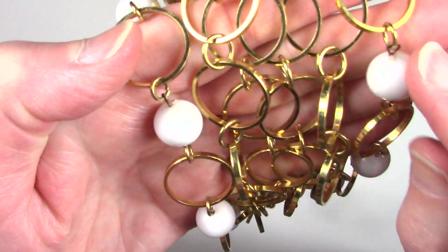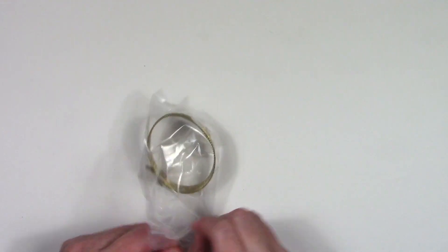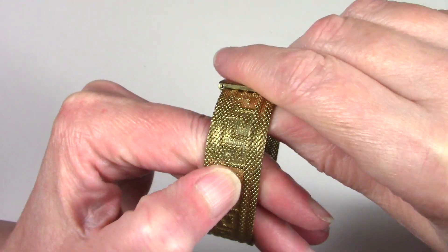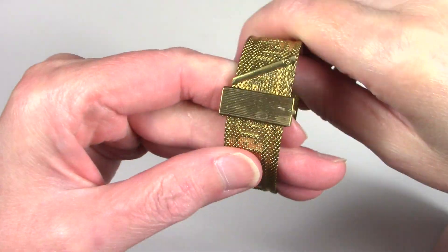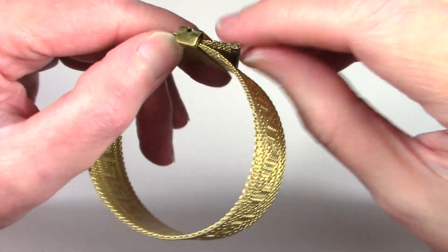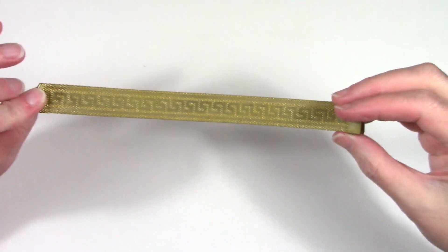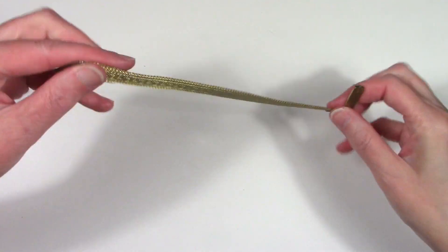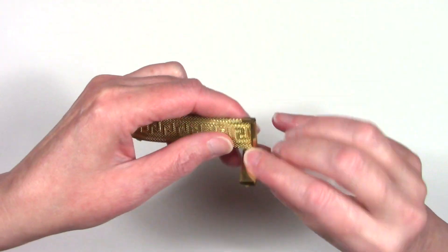Plastic beads. I love this design — this is the Greek key design. You'll see this all over the place on everything. This is definitely vintage. It has a fold-over clasp, so it's adjustable. It's a mesh construction. There's no information on the clasp.